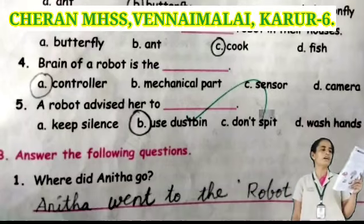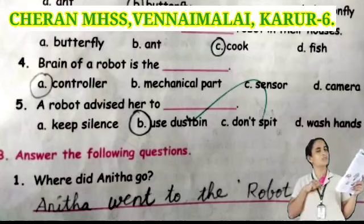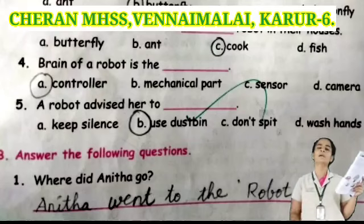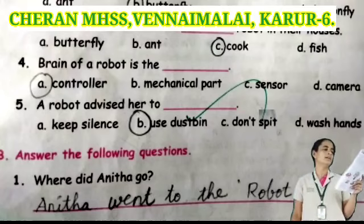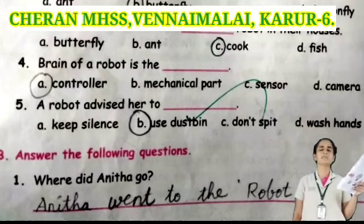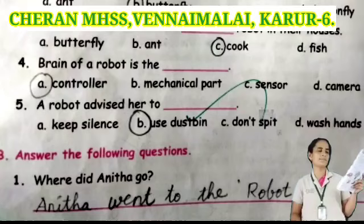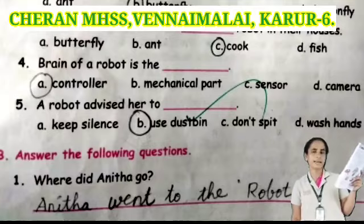Next one: brain of the robot is the dash. Options: controller, mechanical port, sensor, or camera. Controller is the correct answer. Next: a robot event had a task. Options: keep silence, use thus to be, don't speak, or wash hands. Use thus to be is the correct answer.